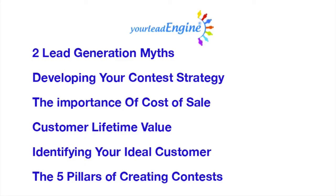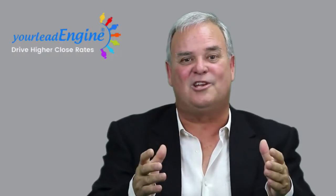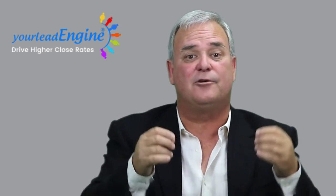Pretty interesting comparison, isn't it? Just imagine how much easier your life could be if you had leads that close just like these. In the next four videos, we'll cover two lead generation myths, developing your contest strategy, the importance of cost of sale and customer lifetime value, identifying your ideal customer, and the five pillars of generating contests that act as lead magnets that convert. You'll be receiving the next video in your inbox in the next few days, so be sure to add our email address to your safe sender list. It's called Sacred Cows Make the Best Hamburger. Thanks for your time, and I'm looking forward to speaking with you soon. Bye for now.